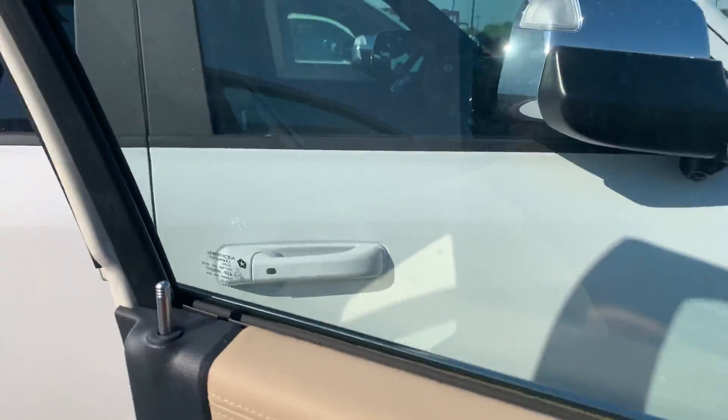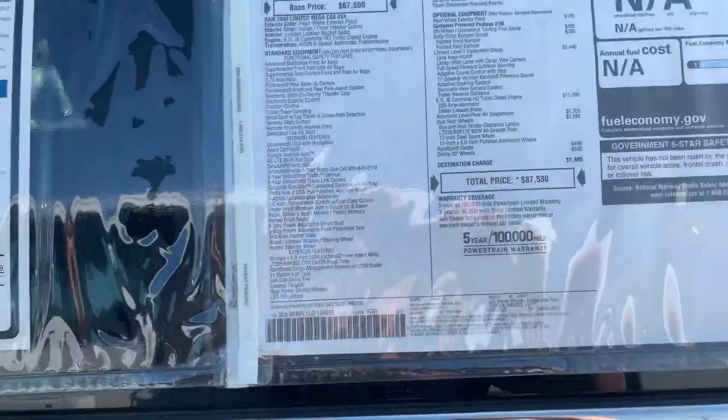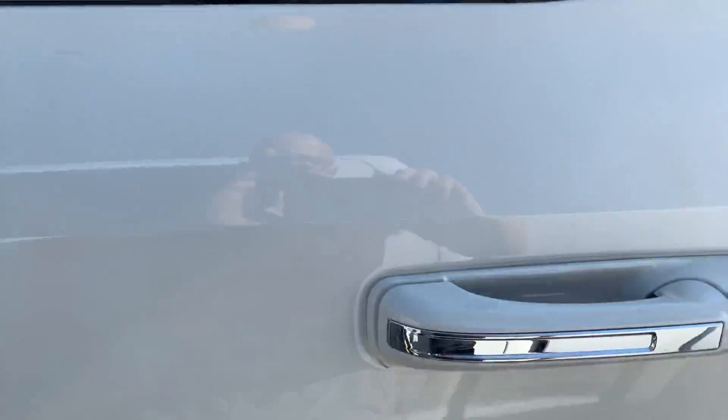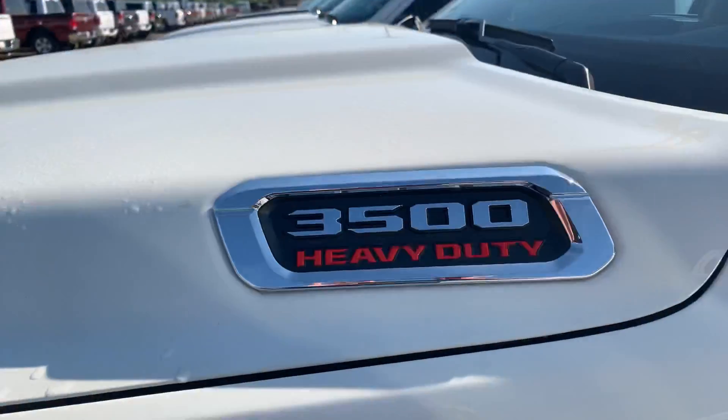That indigo is almost black but it's really a navy blue, and it looks sharp. There's the sticker — moving around it so I can get it all in. Chrome handles, your Limited badging, Cummins turbo diesel 3500.